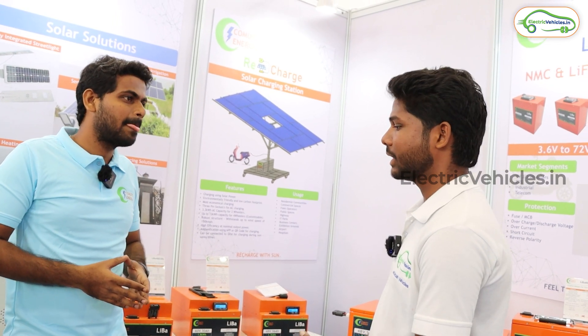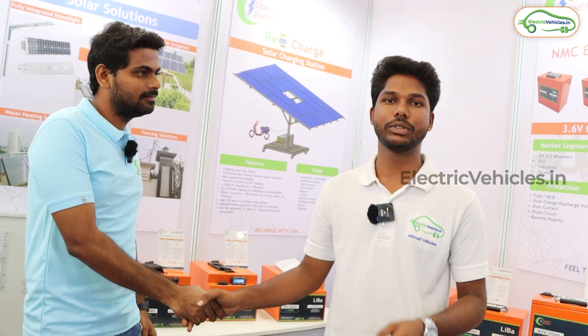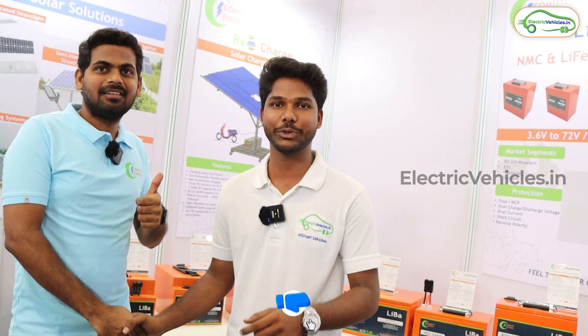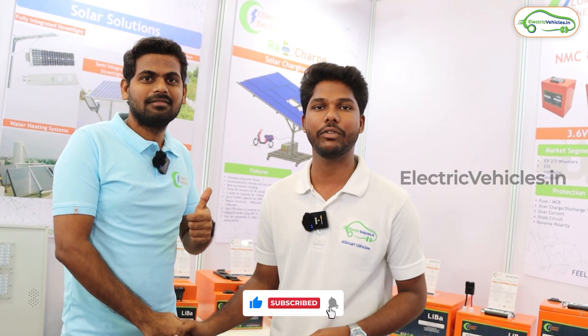Thank you so much for your time and valuable information. If you like this video, give it a thumbs up, share it with your friends, subscribe to our channel, and press the bell icon for instant notifications whenever we upload videos. Go green, go electric.